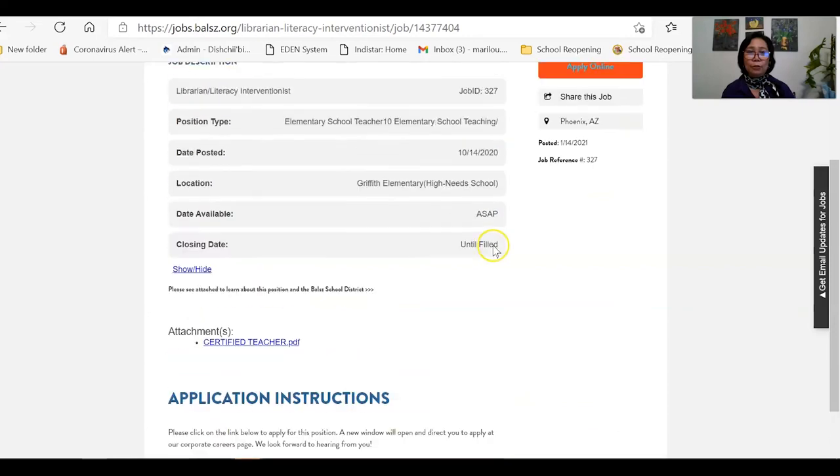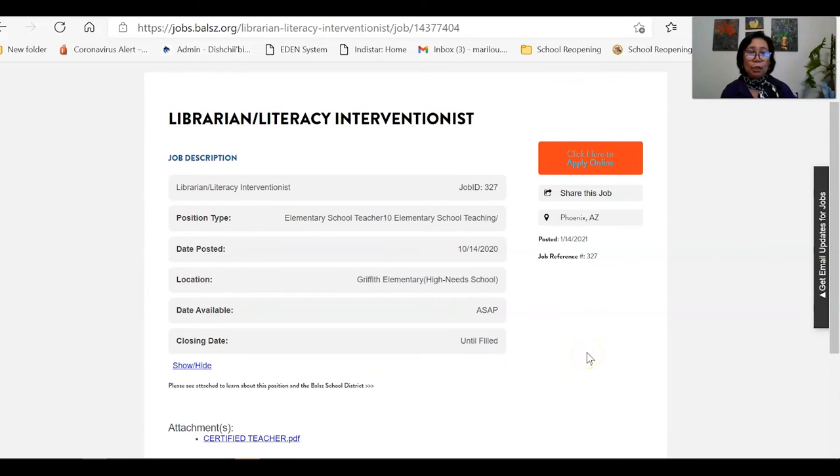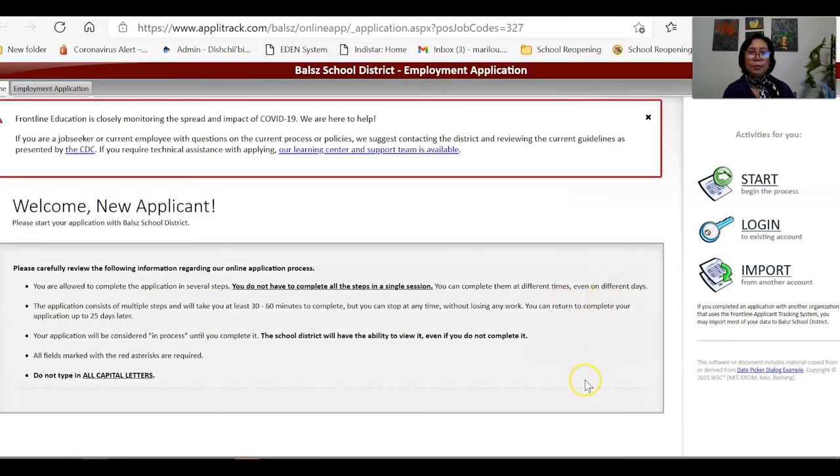You can see the full job description. If you would like to submit your application, click 'Click here to apply online.' That will lead you to a page asking you to create a username and password. If you are new to the website, you need to register. If you are a returning user, just log in with the username and password you already created — so make sure to write it down and not forget it.